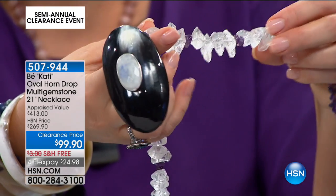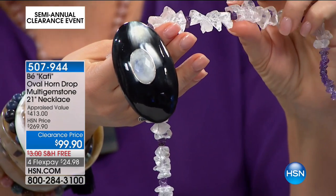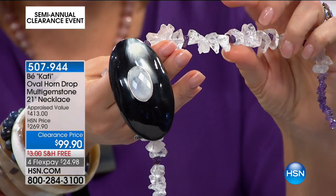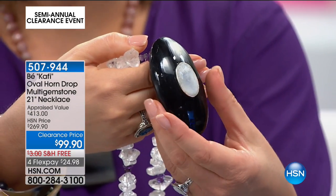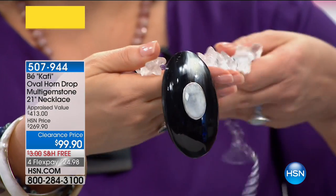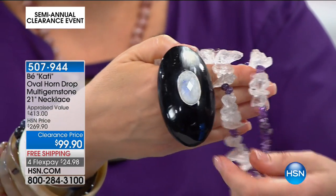It looks like rock candy. That is all genuine quartz crystal, plus those amethyst chunks — all African gems here. This is $170 off; it was appraised at $413, and you're getting it home today for under $100.